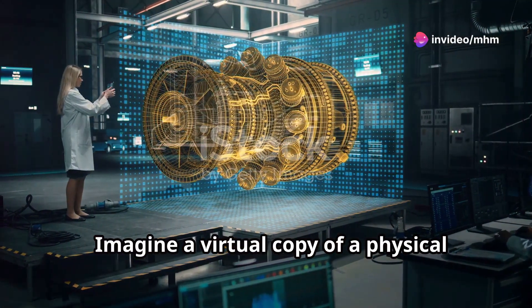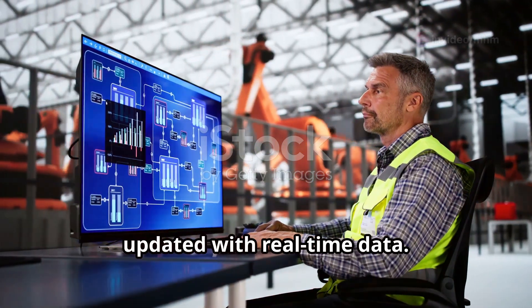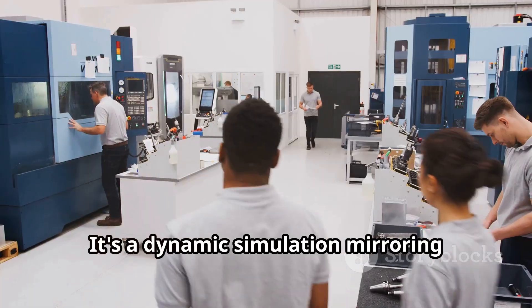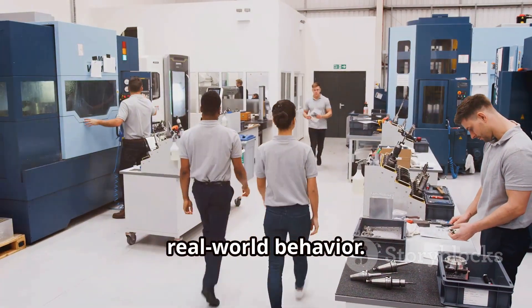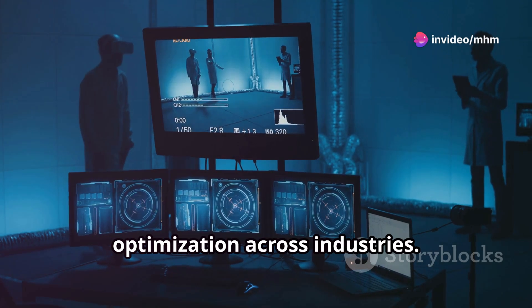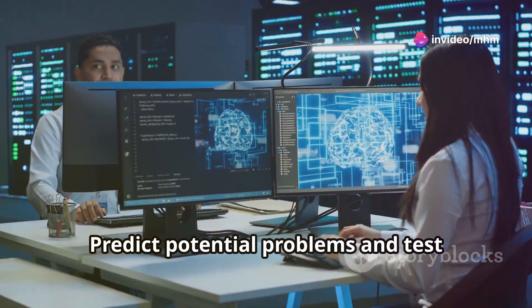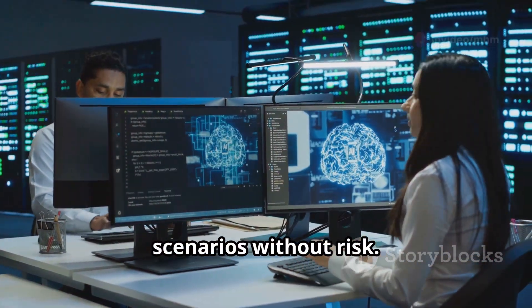Imagine a virtual copy of a physical object or system. This is a digital twin, updated with real-time data. It's a dynamic simulation mirroring real-world behaviour. Digital twins offer insights and optimisation across industries. Think of it like a crystal ball for your operations — predict potential problems and test scenarios without risk.